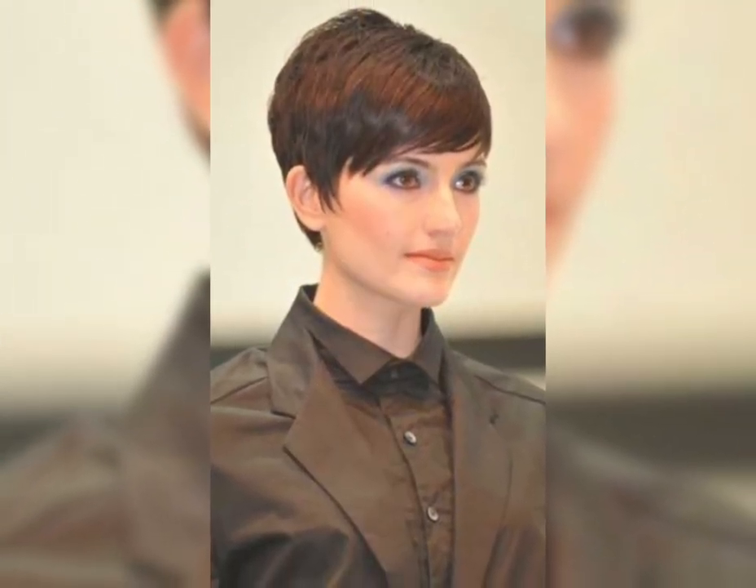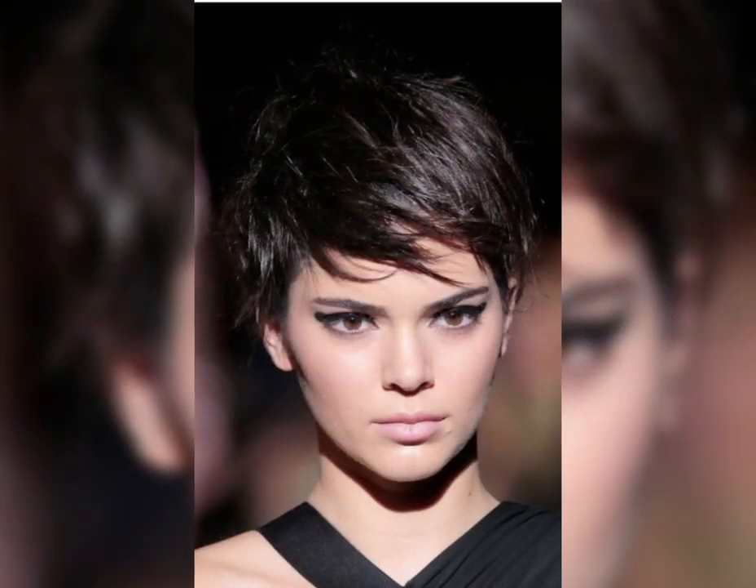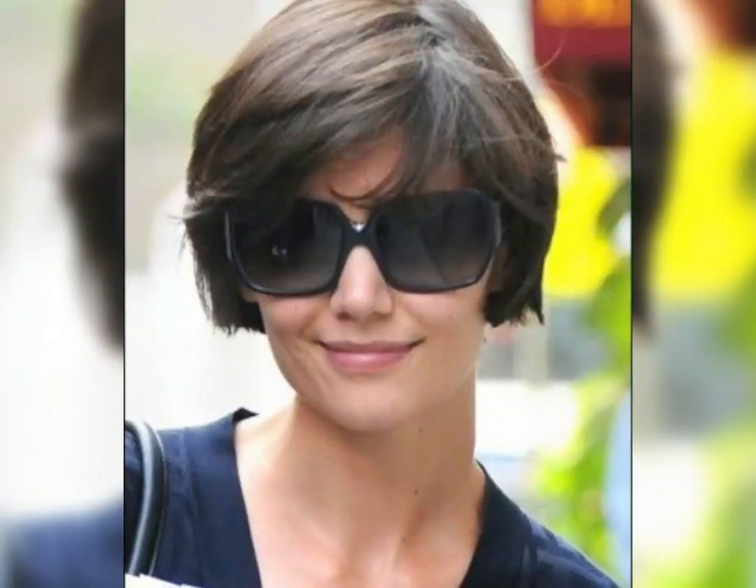Overall, the classic bob is a timeless and versatile hairstyle that can be customized to suit a variety of preferences. Whether you choose to add bangs or keep it simple and sleek, the classic bob is a stylish, sophisticated option for those looking to switch up their look.